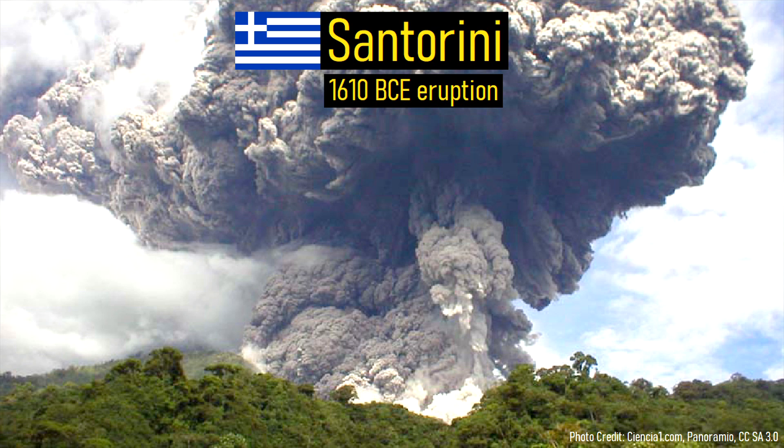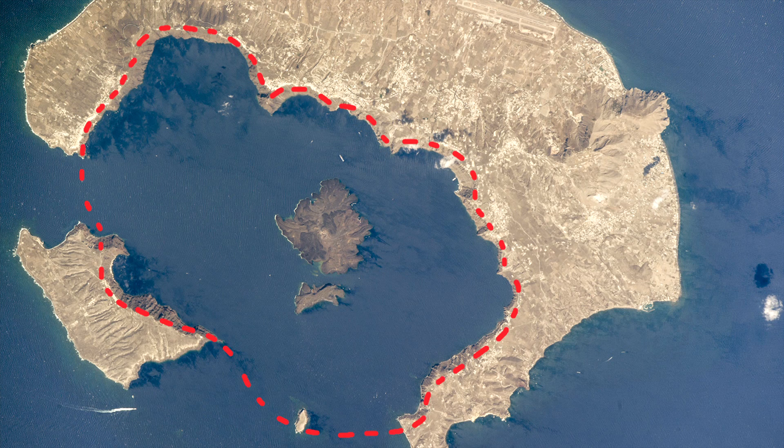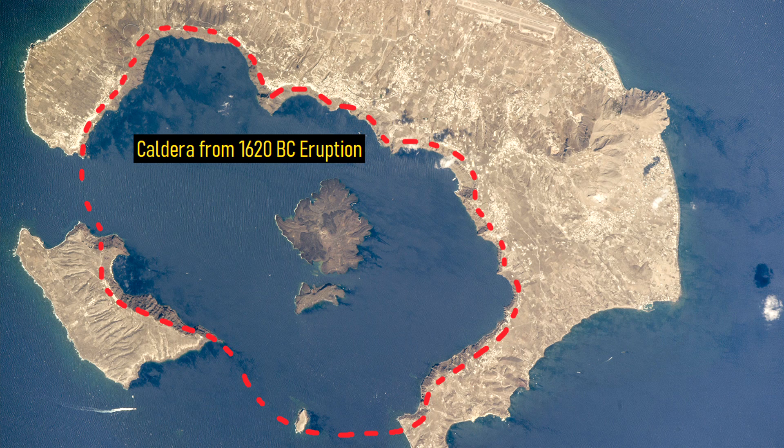For example, the Santorini volcano produced one of the largest eruptions in human history when it erupted in 1610 BC, causing the majority of the island to sink into the ocean, thus separating its landmass into several major islands.